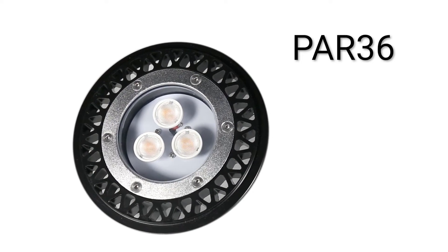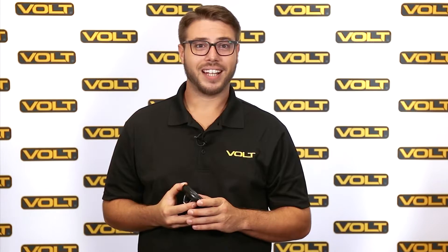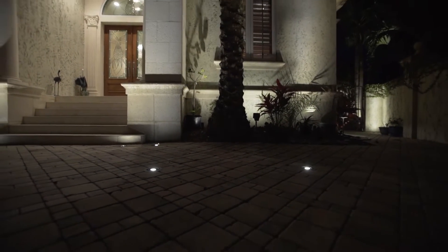To start, we have the first lamp used in low voltage landscape lighting, the PAR-36. LEDs have dramatically improved the performance of these lamps, but the design has remained the same. The name stands for Parabolic Aluminized Reflector with a 36 eighth-inch diameter. These typically have a beam angle of 35 to 60 degrees and an output ranging from 400 to 800 lumens. Since these lamps are durable and watertight, they're commonly used for in-ground applications such as well lights.